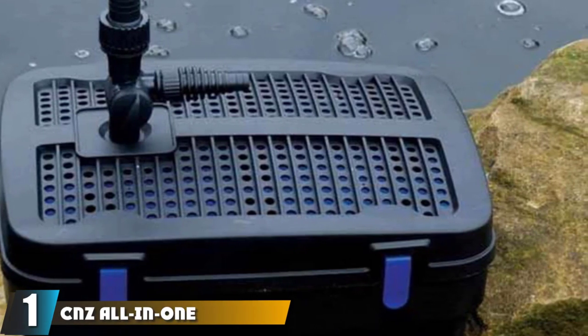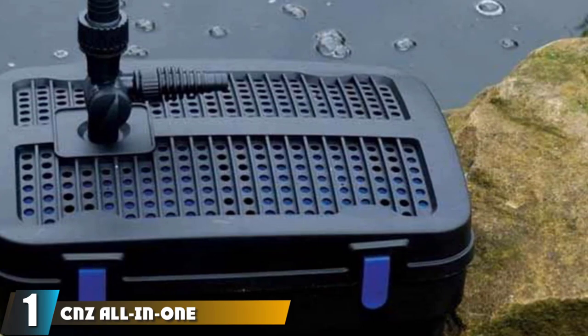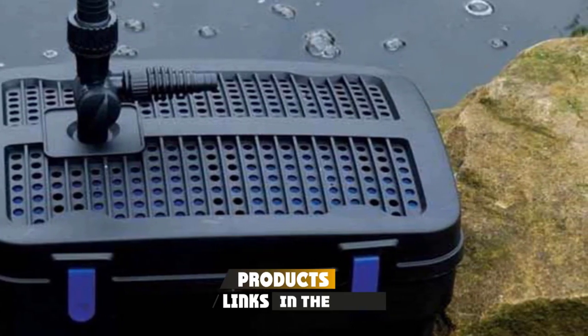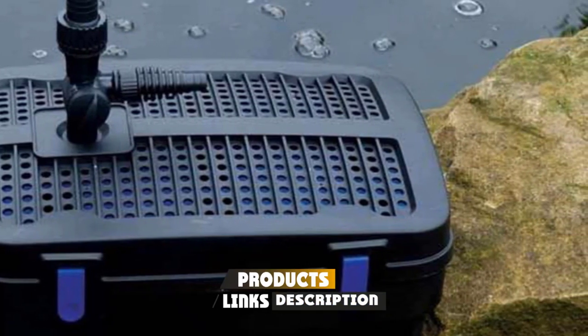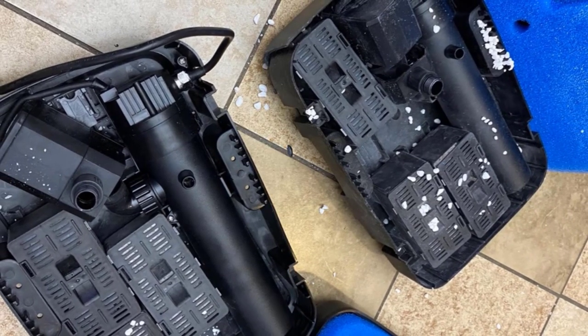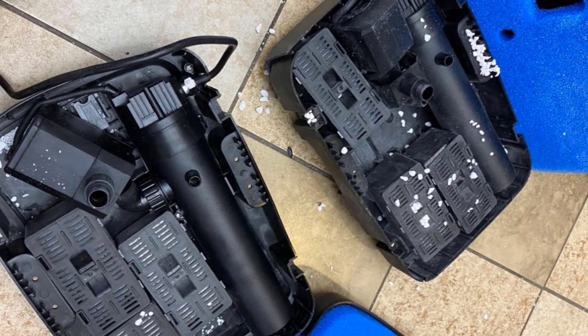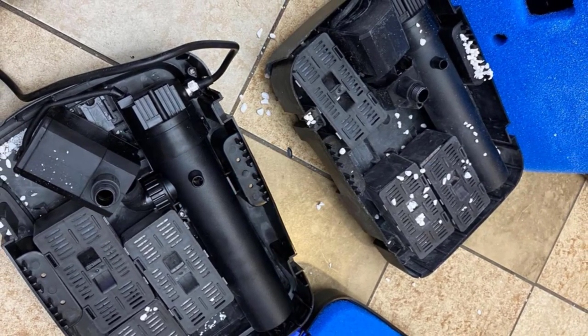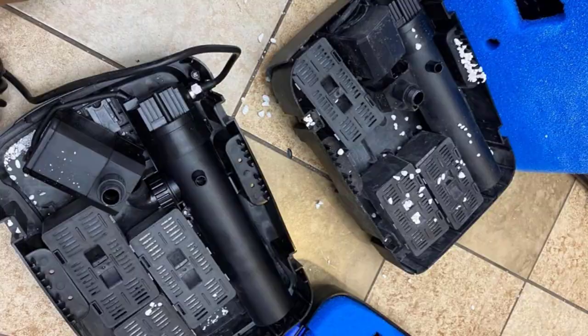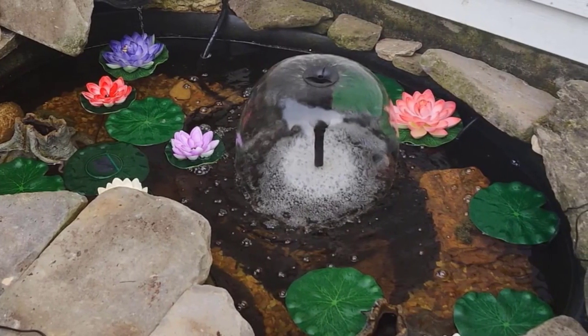At the first position of our list, we have CNZ All-in-One Pond Filter System. This product is our second top choice due to the wide array of functionality it offers. It's an all-in-one system with two-stage filtration. It has a UV light, a built-in pump with a fountain design that not only contributes to the aesthetic but also serves as aeration. The unit is small, suitable for small ponds, or as an additional piece of filtration for much larger ponds.